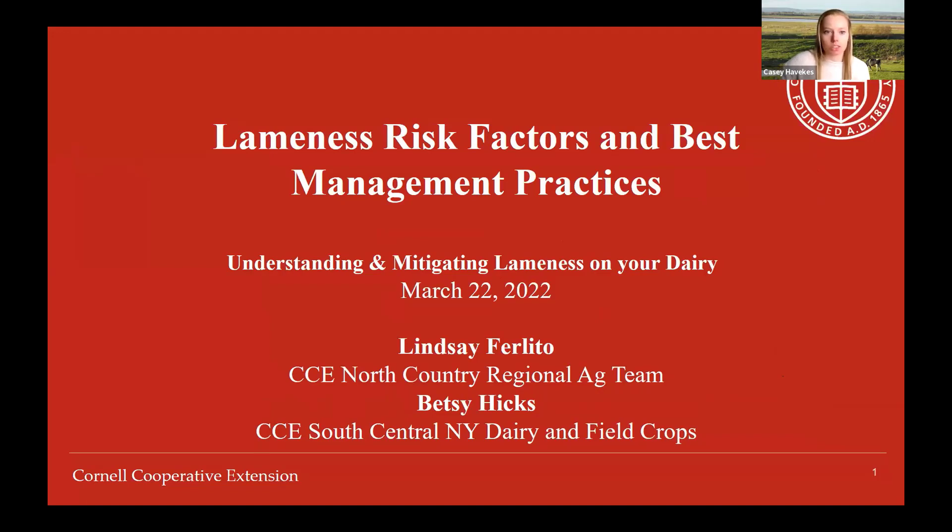Today their presentation will focus on risk factors and best management practices. Betsy and I are going to go through some of the facility and management factors that could be impacting lameness on the farm and talk about some best management practices and industry recommendations.